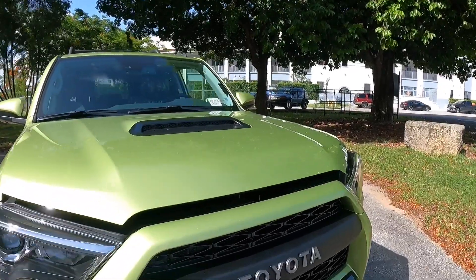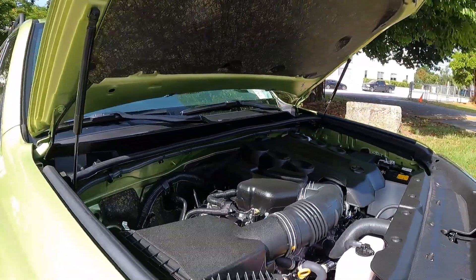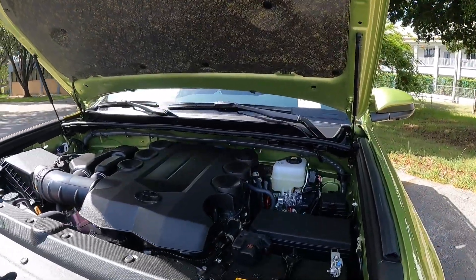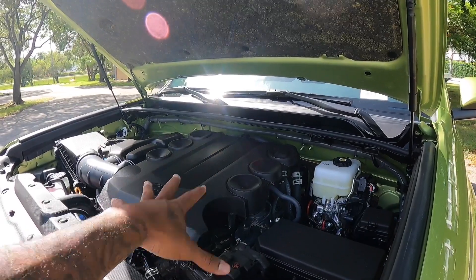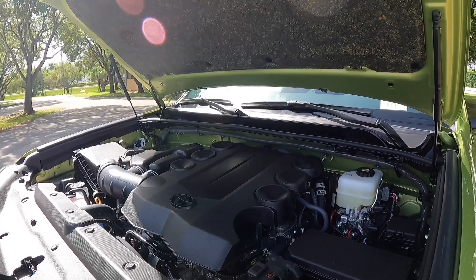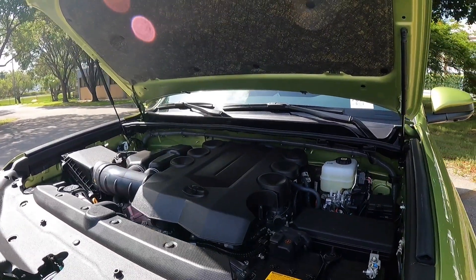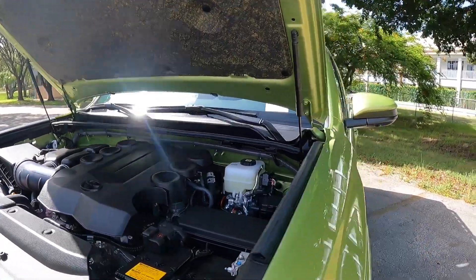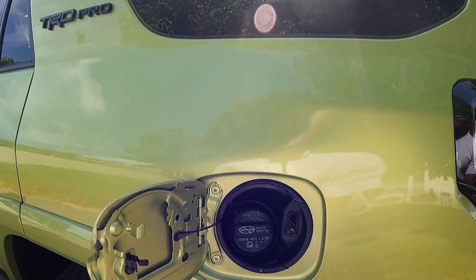Let's talk about powertrain specs for the Toyota 4Runner. This has their bulletproof 4-liter V6 making 270 horsepower and 278 pound-feet of torque, paired with a 5-speed automatic transmission. That's down compared to the Jeep and Ford Bronco, but this is the most bulletproof powertrain in the segment. It has a payload of 1,500 pounds, can tow 5,000 pounds properly equipped, has a turning radius of 18.7 feet, and 9.6 inches of ground clearance. Fuel economy is rated at 16 city, 19 highway, and 17 combined.